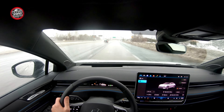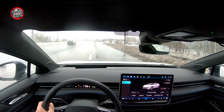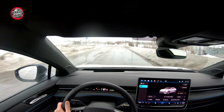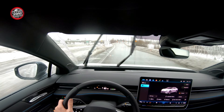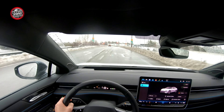Performance is more than adequate. For those interested in the familiar stat, 0 to 100 km/h takes 6.5 seconds. On the electric car market, that's not a particularly impressive figure, but it pulls away from traffic lights very briskly and overtaking works really well. This is a rear-wheel drive car, which is purely a good thing for an electric car.